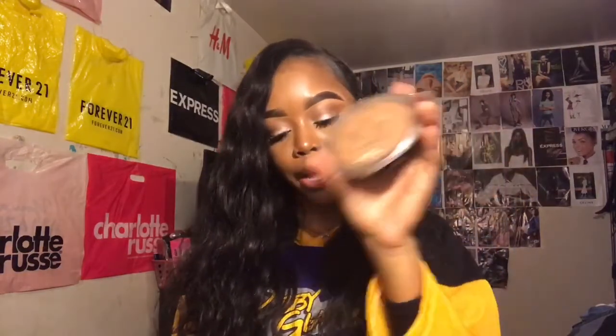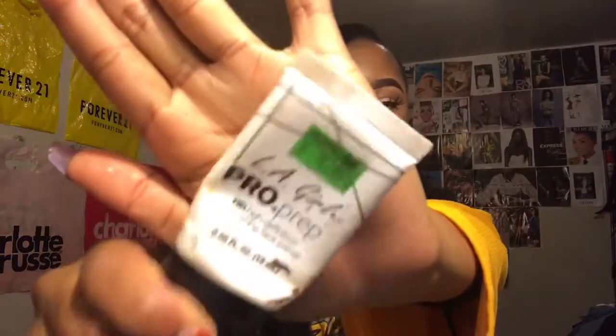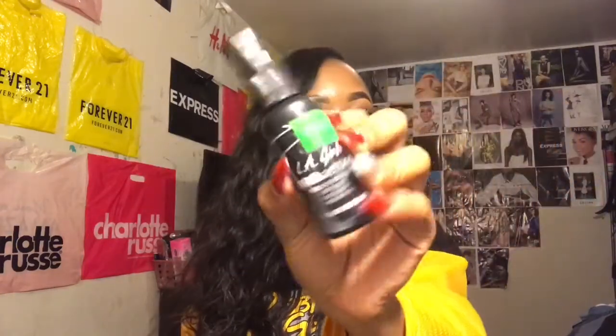First item is this face powder by Black Radiance. I just use this to set my face — it's a really good powder, it's broken but I still like it. Then I have this primer by LA Girl, I really like this primer a lot. And then I have the LA Girl Pro Setting spray — this will have your makeup on all day. I love that.